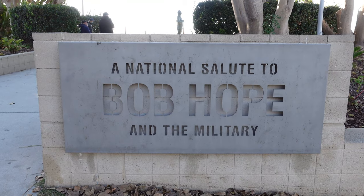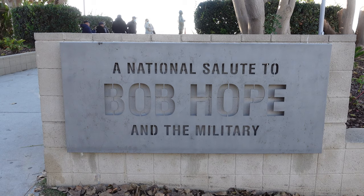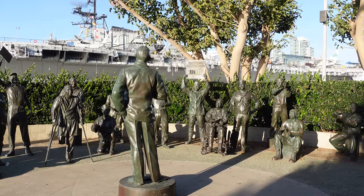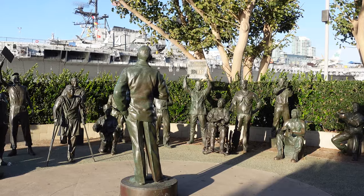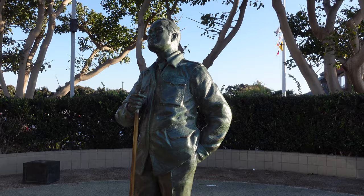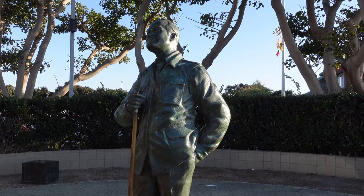Next to Unconditional Surrender is a national salute to Bob Hope and the military. Between 1941 and 1991, Bob Hope did 57 USO tours to entertain American troops. In fact, in 1997, Congress made him an honorary veteran.